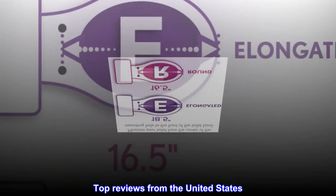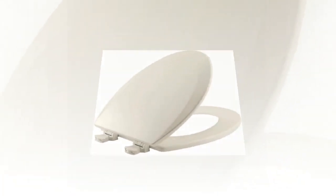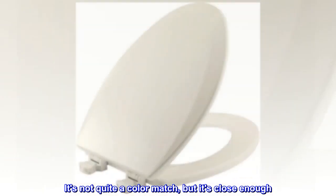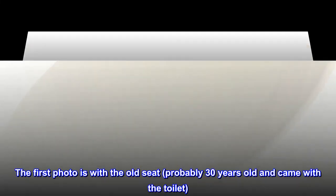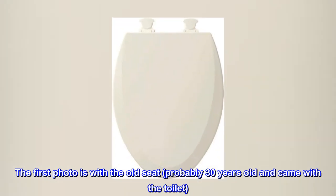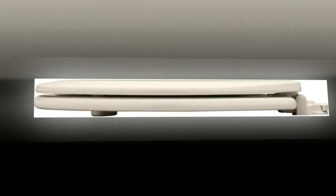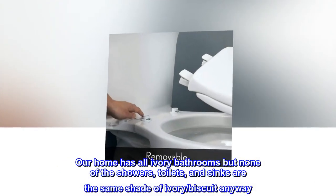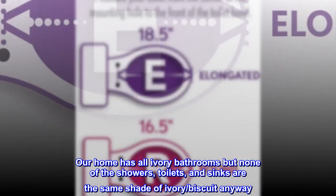Top reviews from the United States. A great replacement — it's not quite a color match but it's close enough. The first photo is with the old seat, probably 30 years old and came with the toilet. The toilet is a little more peach; our home has all ivory bathrooms but none of the showers, toilets, and sinks are the same shade of ivory or biscuit.